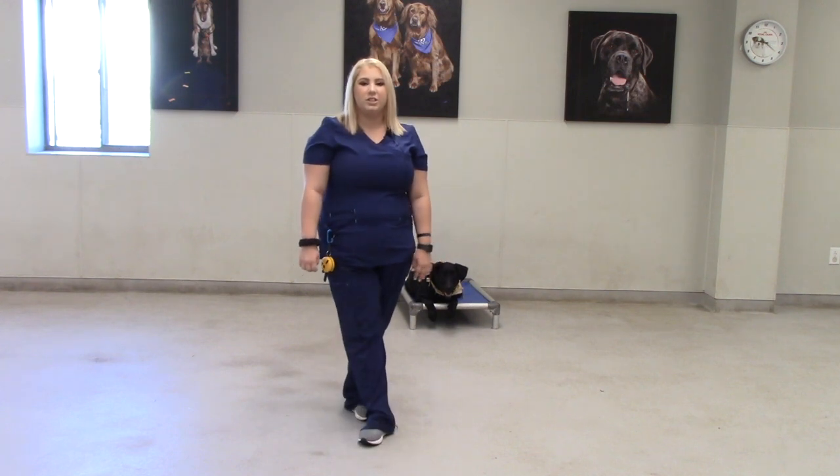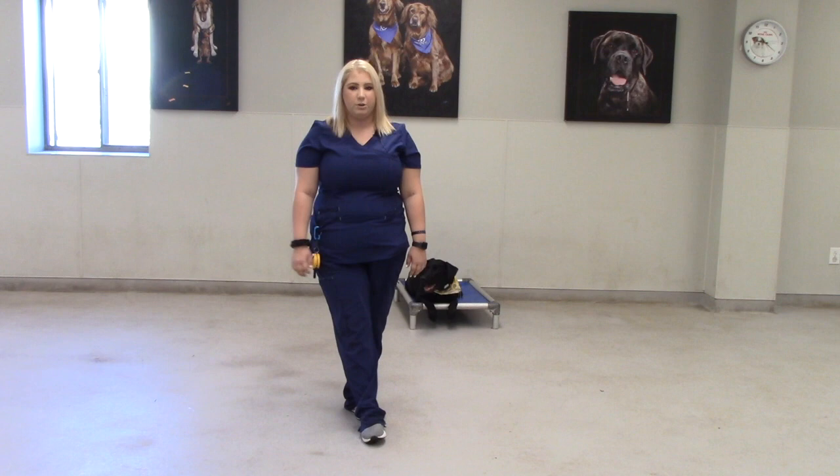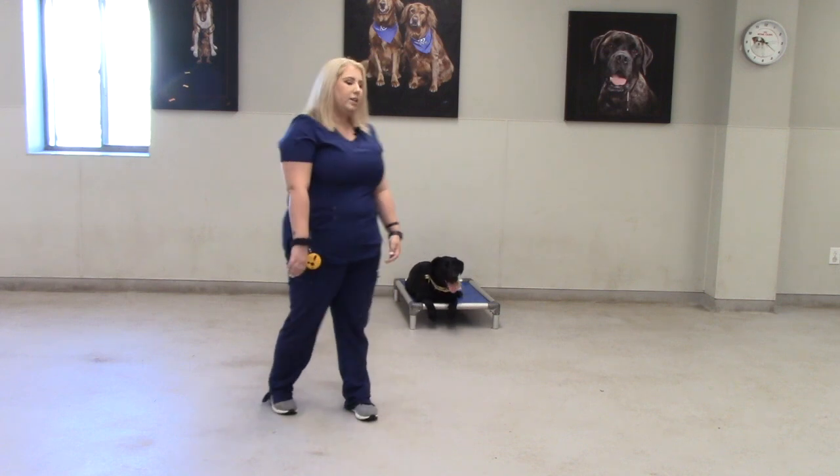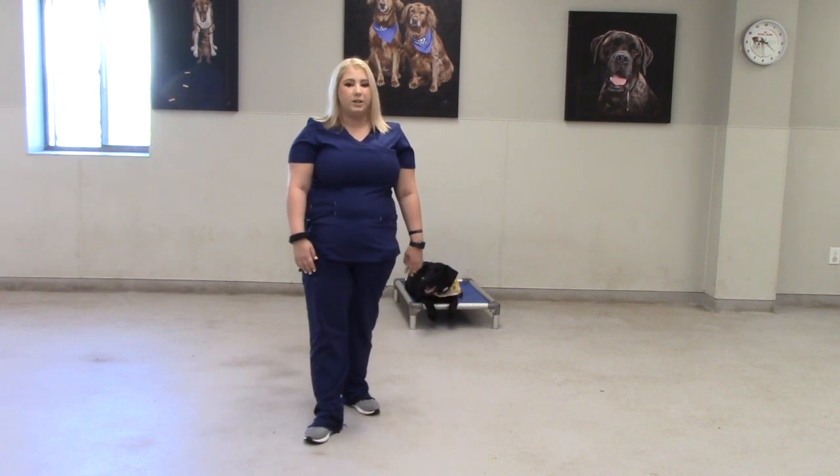Hi, I'm Kristine Winklis. I'm one of the trainers here at Hawthorne Animal Hospital. Today I'm going to be talking to you about basic obedience that we do with all of our training clients. Today I have Stella, my training dog, here with me and I'm just going to run through all the different commands we teach in a basic obedience class.